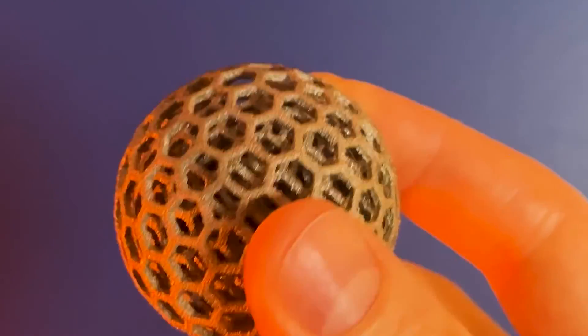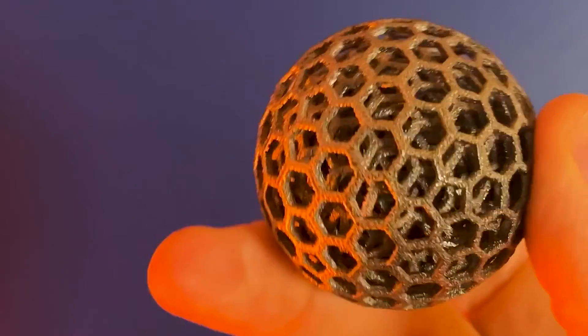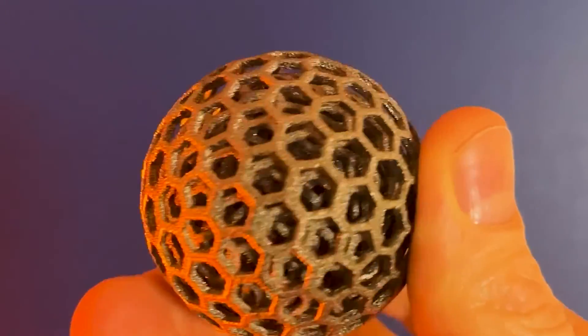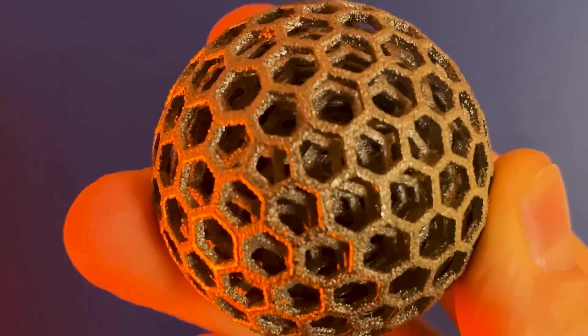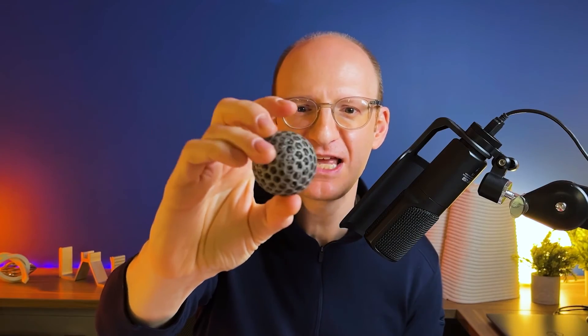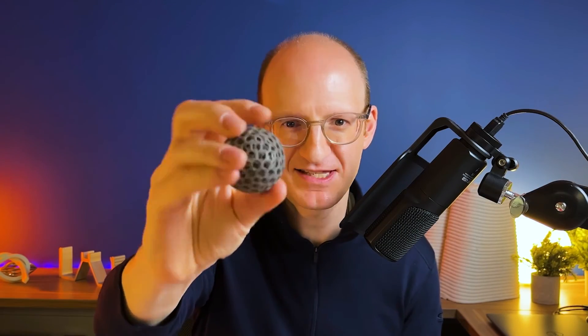For example, look at this toy. It's a lot of fun — I didn't design this; you can get these online. This happens to be 3D printed metal, though you can also get this in 3D printed plastic. It is a set of spheres nestled one inside another, 3D printed in this way.